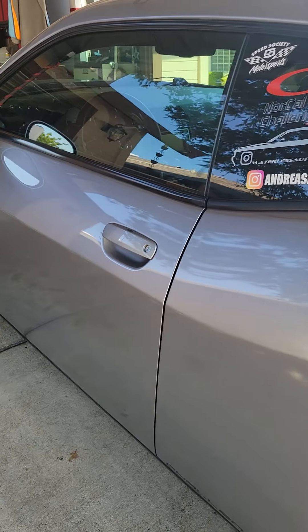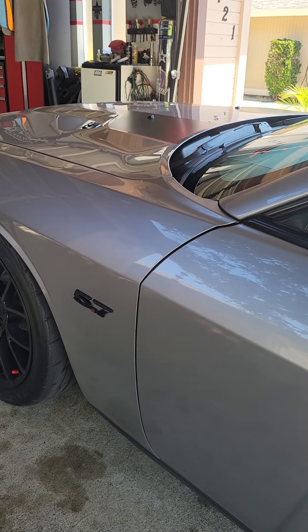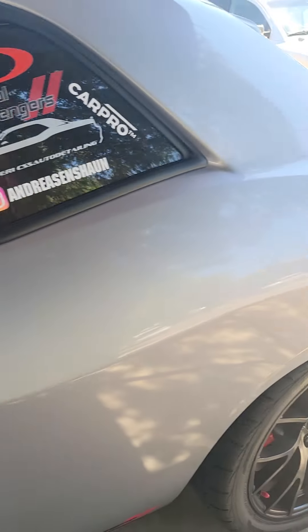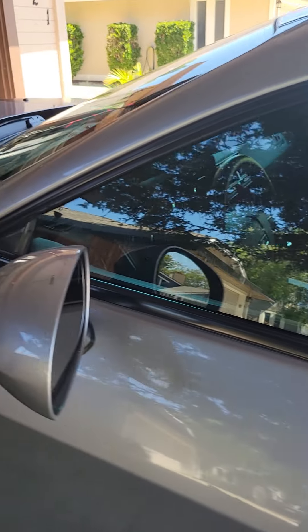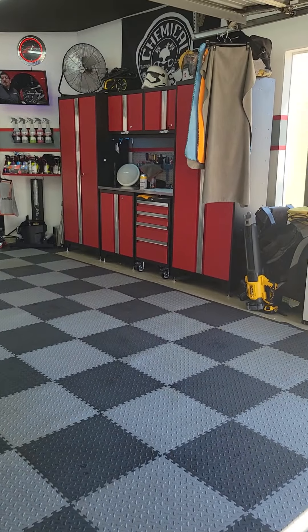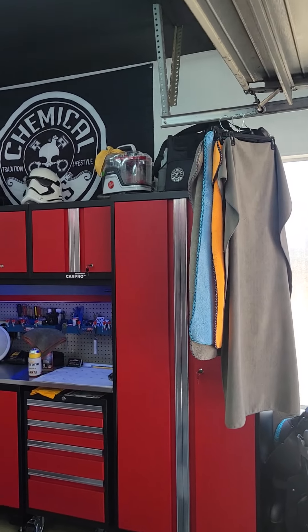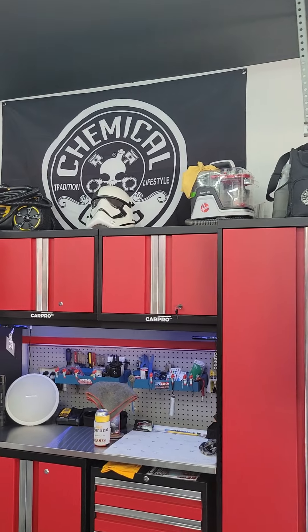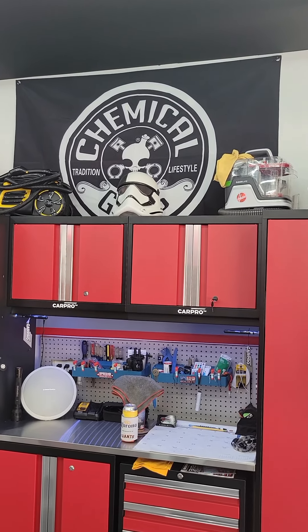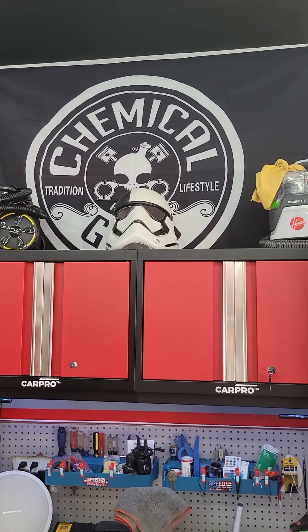Happy Thursday! Detailed my car a couple days ago, just want to show you how the shine is looking on it and give you an update on the shop. Got some new banners delivered today — Chemical Guys, which is how I started my business. Still use Chemical Guys, love their products.